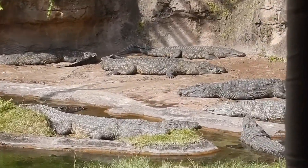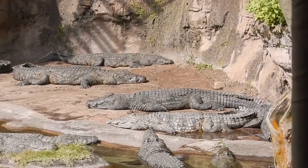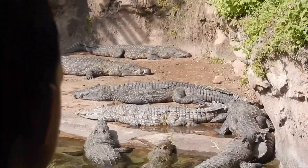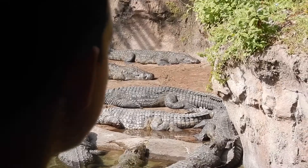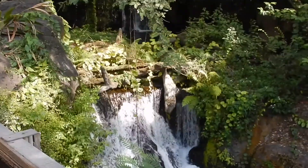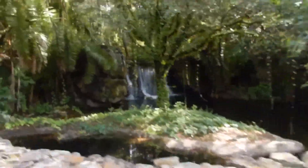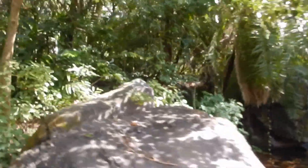Their jaws are so powerful they're able to crush the bones of their own prey. They eat one full meal per week, and in that meal they're going to eat about a third of their entire body weight. Crocodiles will live up to about 40 years, which is actually pretty long.